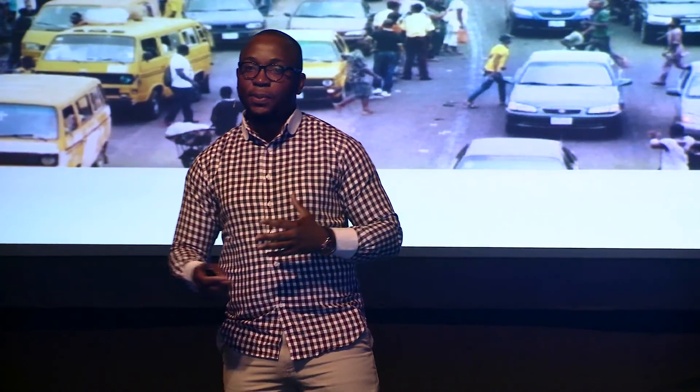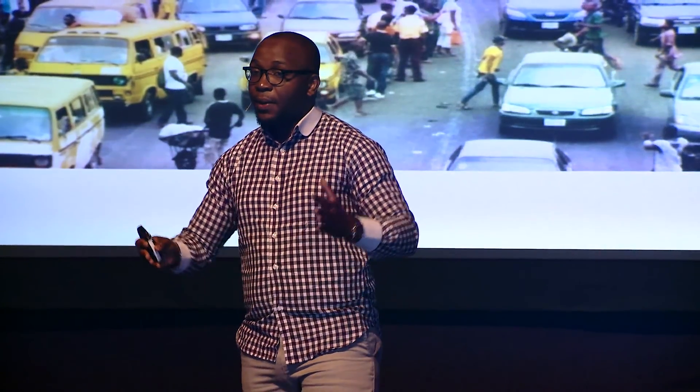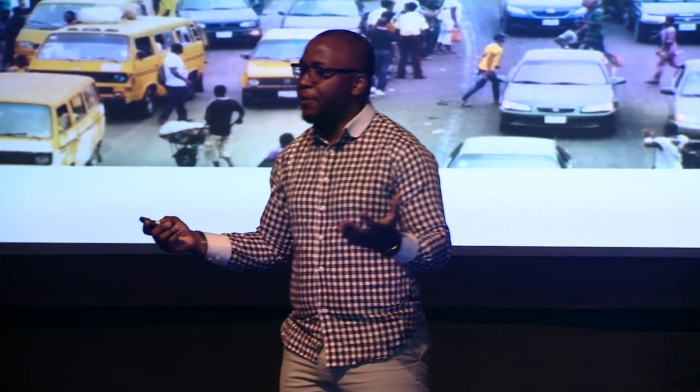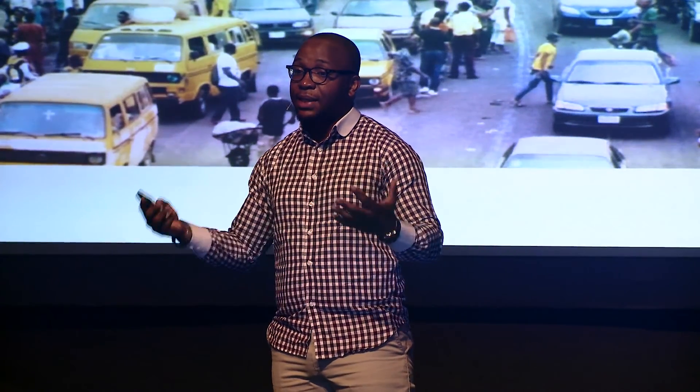Lagos is an interesting city — about 15 to 20 million people, with at least 30 million on any given day. Small city, amazing energy. I said this problem I found was in arguably the number one public hospital in the country. So what exactly is the scenario in more rural areas — places in Nikiti, places in Ogun? I was beginning to do my research to look all over Nigeria to see the gravity of the problem we were looking to solve.